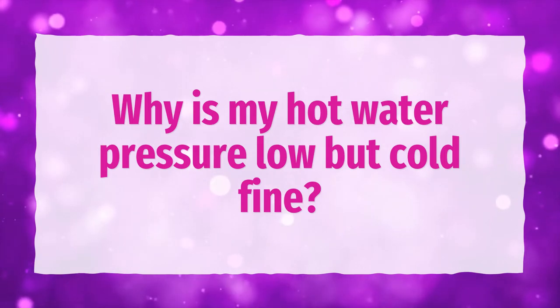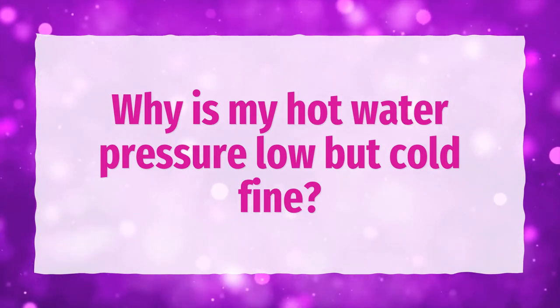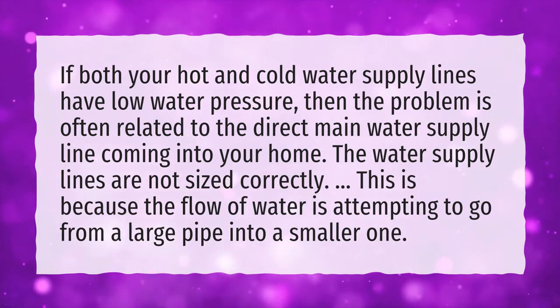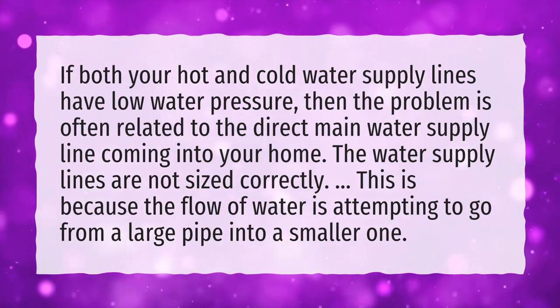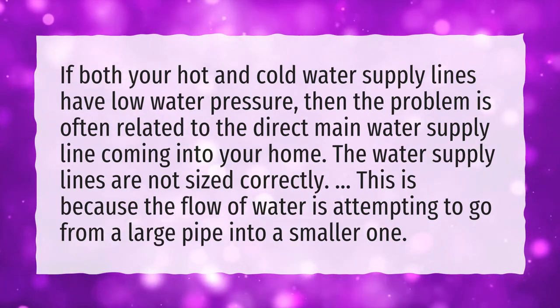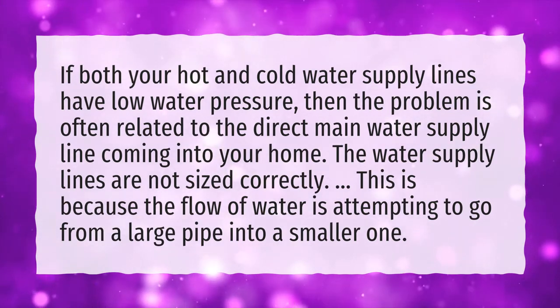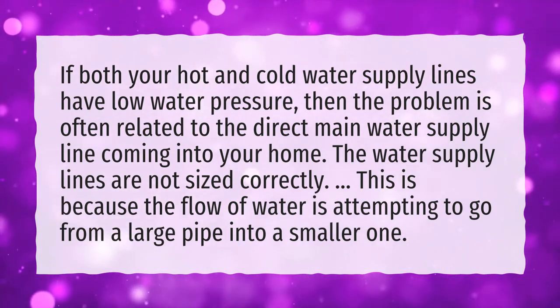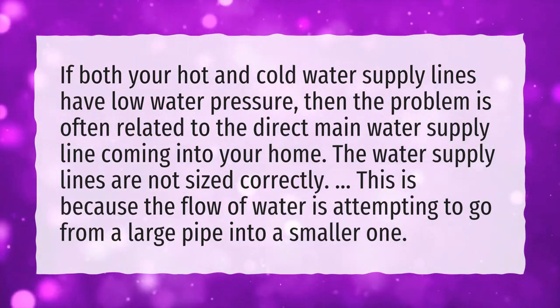Why is my hot water pressure low but cold fine? If both your hot and cold water supply lines have low water pressure, then the problem is often related to the direct main water supply line coming into your home. The water supply lines are not sized correctly. This is because the flow of water is attempting to go from a large pipe into a smaller one.